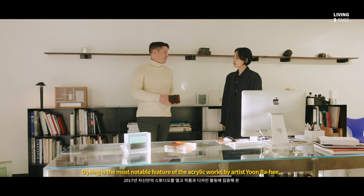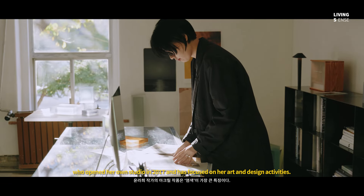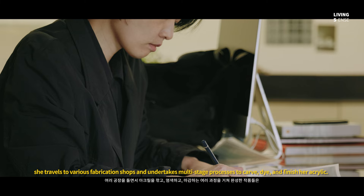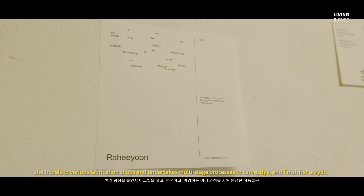Dyeing is the most notable feature of the acrylic works by artist Yoon Rahee, who opened her studio in 2017 and has focused on her art and design activities. After she envisions her entire work, she travels to various fabrication shops and undertakes a multi-stage process to carve,